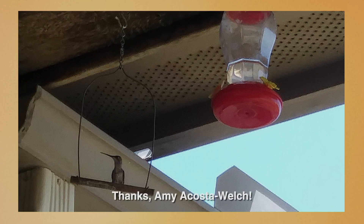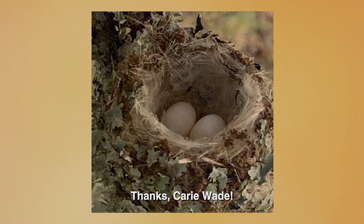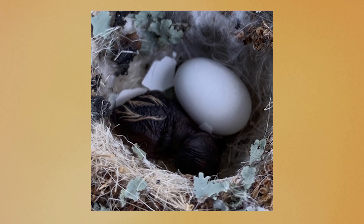In advance of the fall hummingbird migration, Amy Acosta Welch built a special perch for these cuties to rest and take a load off. If you've never seen a hummingbird nest in nature, you're missing out on a real treat. We've got more joy-filled hummingbird photos from viewer Carrie Wade, who documented this wonderful hummingbird development last summer at Canyon Lake.